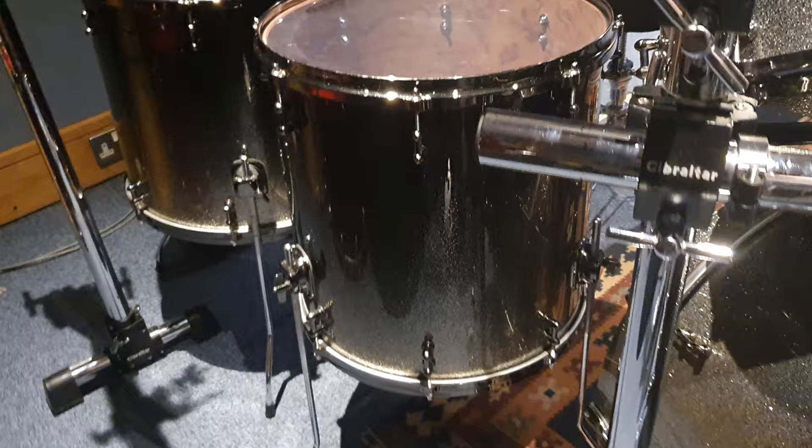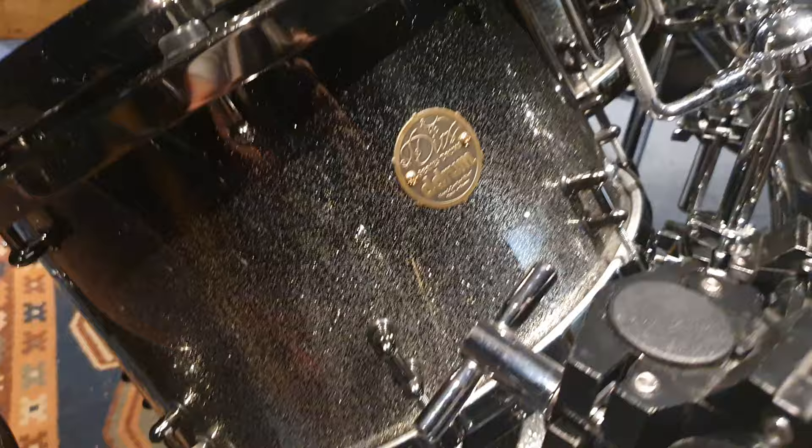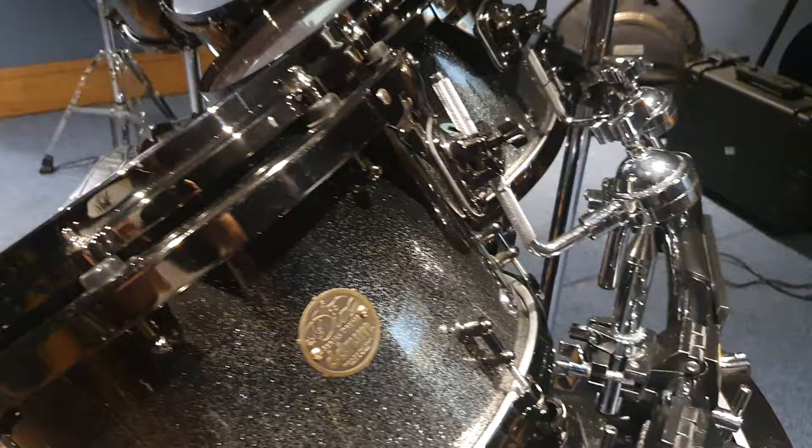Look inside the shells — look at the figuring of the wood. It is incredible. The finish, this gradient metallic black to silver transition, is just amazing.